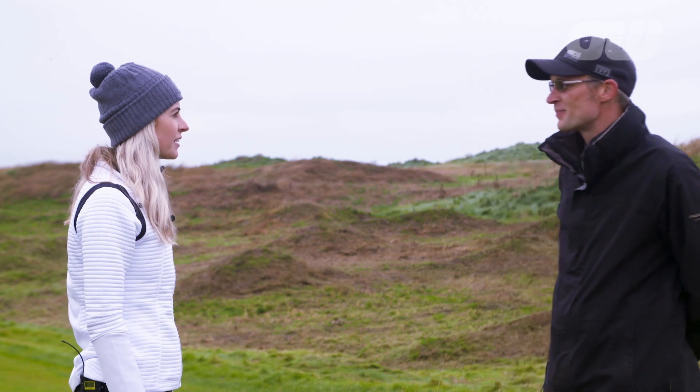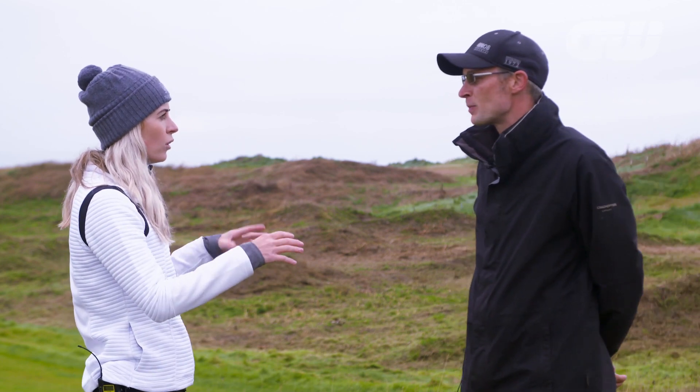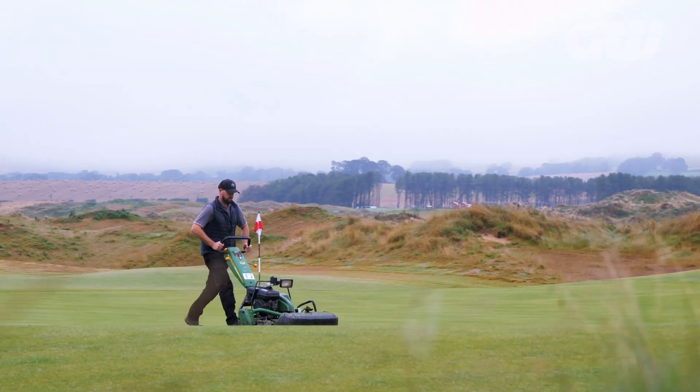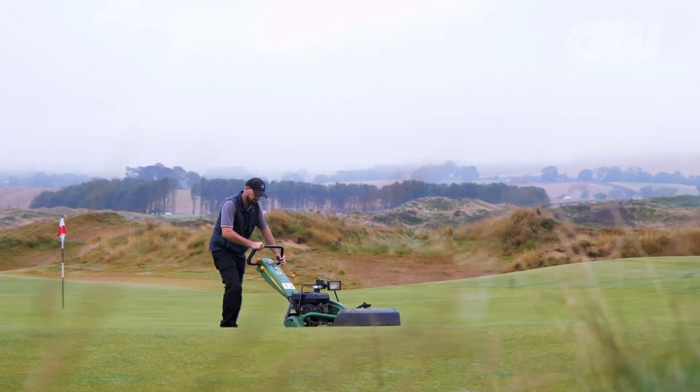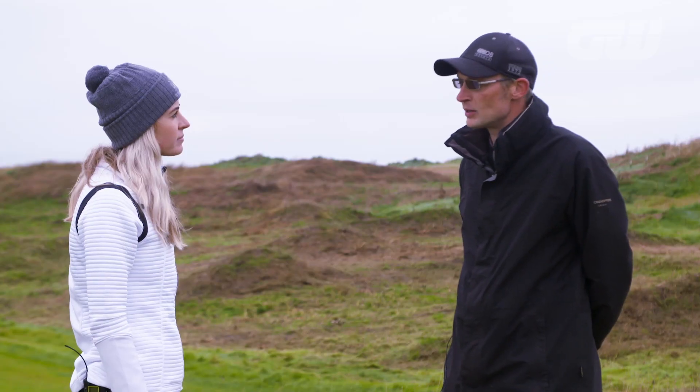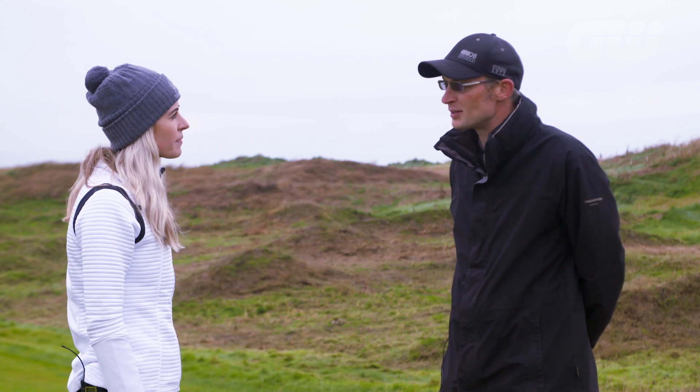That's absolutely incredible, really remarkable, because now you've got all 18 holes actually in play. You were telling me the grass is getting cut every second day. Opening next year? Opening on the 16th of May 2020. Seven o'clock tee time's booked.